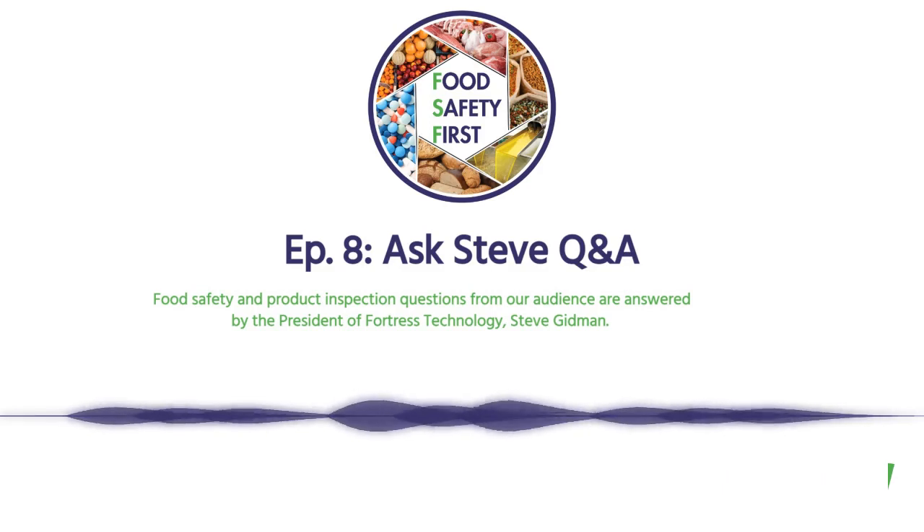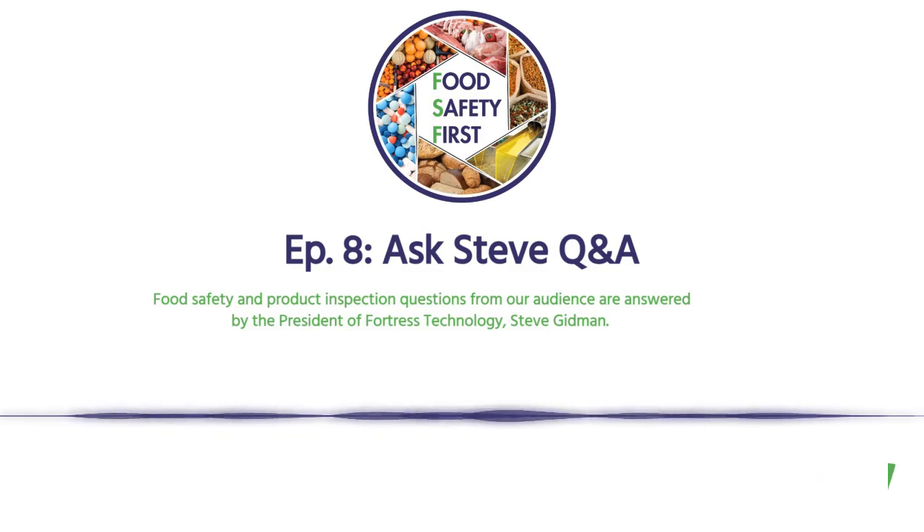First question, Steve: I've had my detector for over 10 years, humming away, sitting in the corner, doing its thing. Why should I upgrade it? Do I need to upgrade it? And if it's not broken, don't fix it.